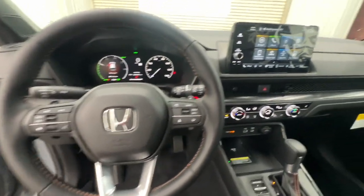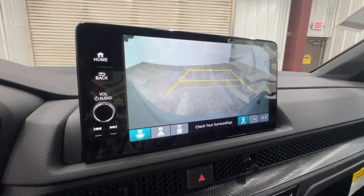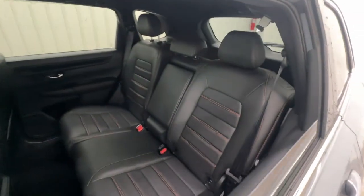Keyless entry, moonroof, satellite radio, heated mirrors, power liftgate, backup camera, power passenger seat, adaptive cruise control, alarm, blind spot monitor.